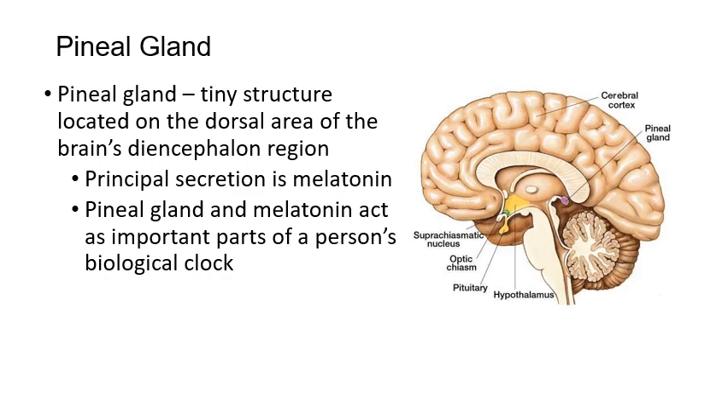Starting up in the brain — last time we talked about the hypothalamus and pituitary. Now we're going to bring in the pineal gland. The pineal gland is a small gland that sits at the posterior end of the diencephalon of the brain. The main job of the pineal gland is to secrete melatonin, which is important for controlling your circadian rhythm — your biological clock that makes you sleepy at nighttime and more alert in the daytime.